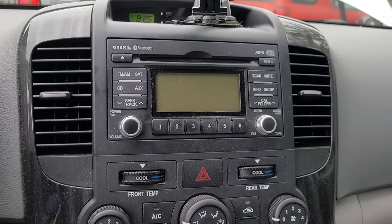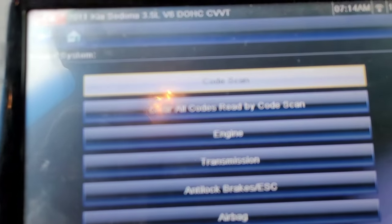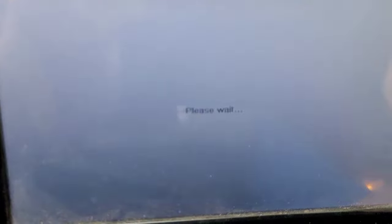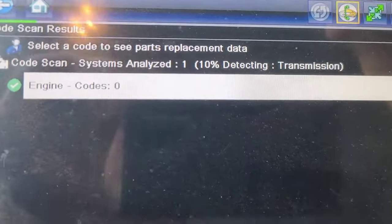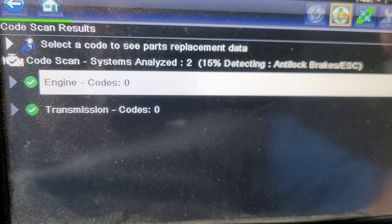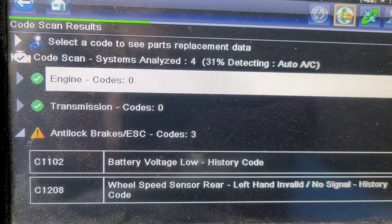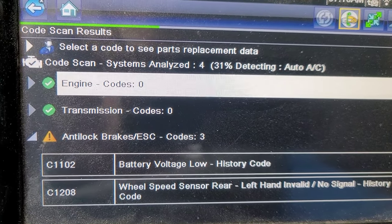Now, I'm going to scan it for codes, but I'm going to explain that in a second. Let me scan it for codes first. I already pulled it up. I did not do a scan yet. Let me do a code scan real quick. Let me let it go through this process. Engine, transmission's enough. Anti-lock. Brake warning. I'm not really worried about that. I'm going to skip out of this — there's no real reason to go through the whole thing. But it's got no engine codes.